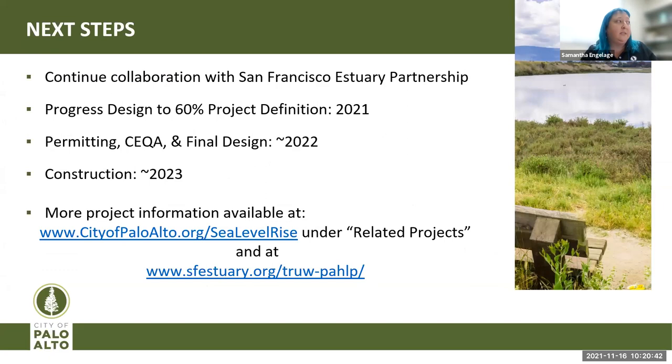Next steps for the project: we are seeking to continue collaborating with the San Francisco Estuary Partnership. We're currently progressing design to 60% project definition, hoping to finish before the end of this year or early 2022. Shortly after that, we're looking to conduct permitting, CEQA, and finish final design — with the hopes of finishing all of that in 2022 and starting construction in 2023. For more information, we have two project websites: one hosted by the City of Palo Alto and one hosted by the San Francisco Estuary Partnership.